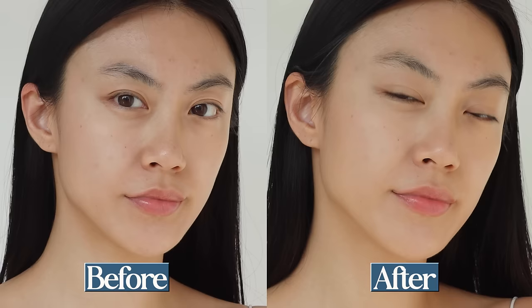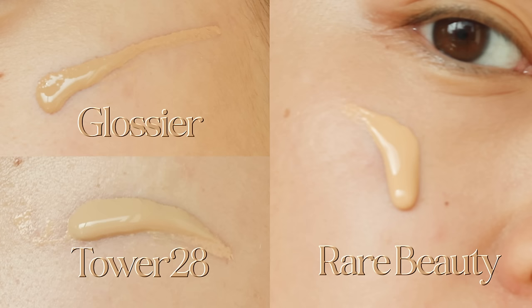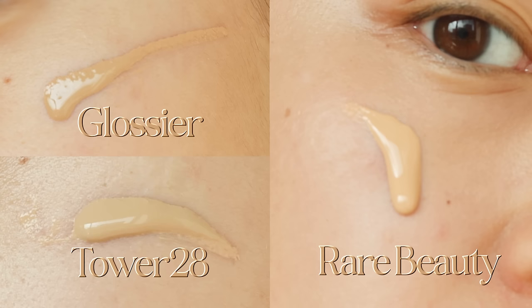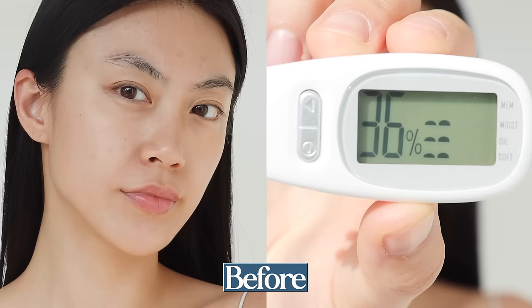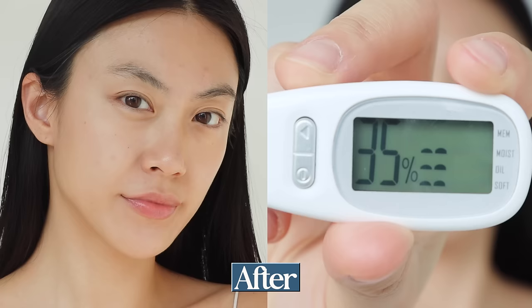When it comes to coverage, it has medium coverage. Even squeezing the same amount as I used for the Glossier and Tower 28 products, the color looks way more obvious — it is more pigmented. Some hyperpigmentation on my cheek has been covered naturally as well. It's also buildable, so you can add more product for more coverage. The level of hydration decreased by 2% after applying it all over my face.